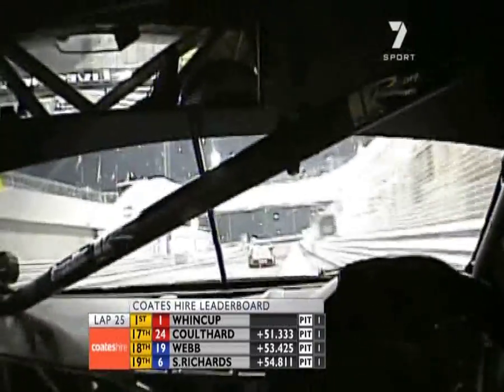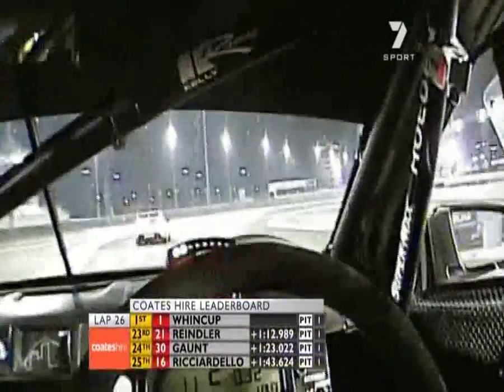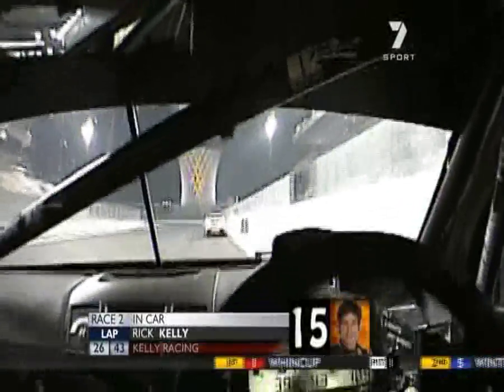We're on board now with Rick. You can see those lights on the top of the dash — those are the gear selection lights. Just have a look at some of the steering movements. Get a really good feel there. Up to fourth gear, up to fifth gear.